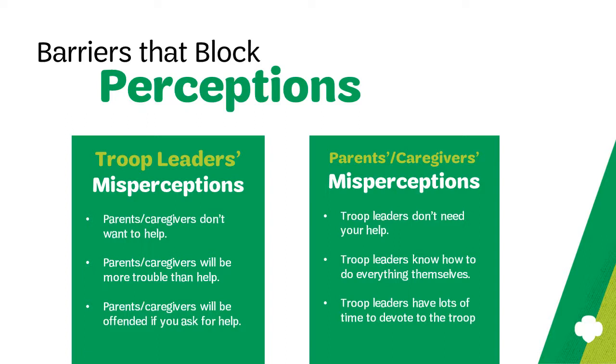Along the same lines, parents may also carry some misperceptions about troop leaders. For example, parents and caregivers may assume that troop leaders simply don't need any help at all. You can dispel this myth by making the ask.